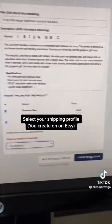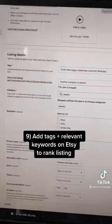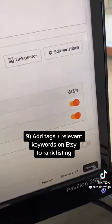I'm going to create my draft and my product is now available on Etsy. This will take me to the Etsy listing page where I'll add all the necessary information along with the necessary tags to help rank my listing, and then I'm going to hit publish.